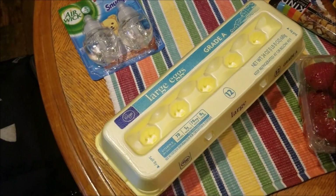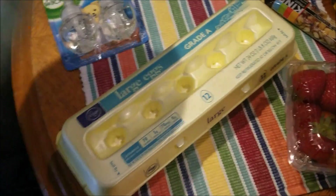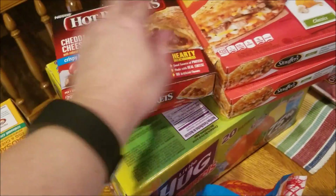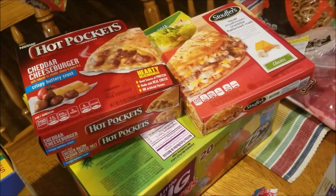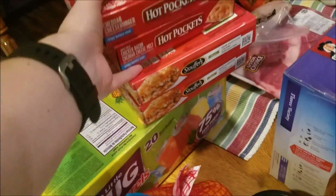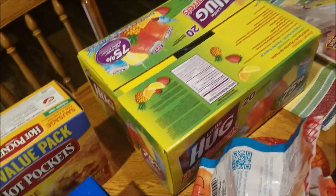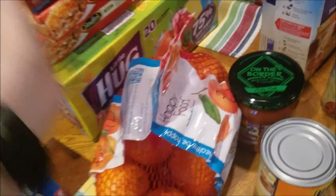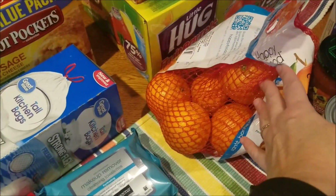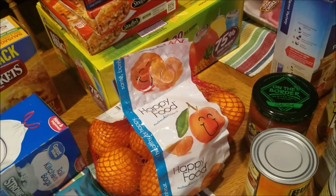I got one carton of eggs because we still had most of a second carton in the refrigerator. I got a couple of hot pockets and a couple of these Stouffer sandwiches — one of my class nights we can just do easy heat-up meals. I also got some more Hugs juices. I've never tried this Happy Food mandarins brand but I'm going to give them a try — they look pretty good and I've been really wanting some mandarins.